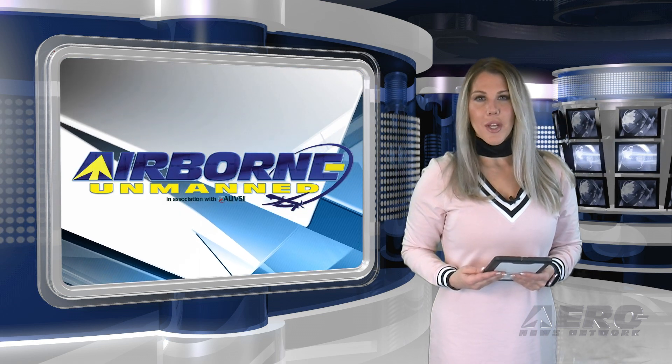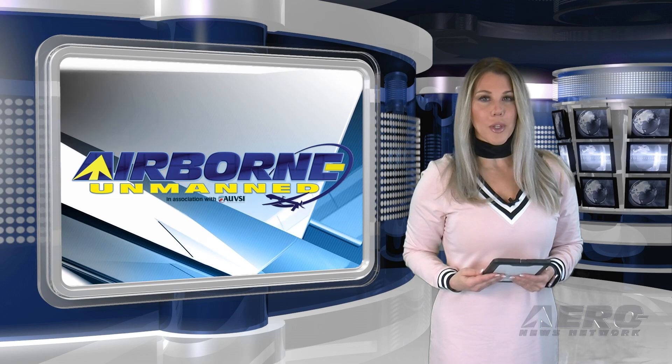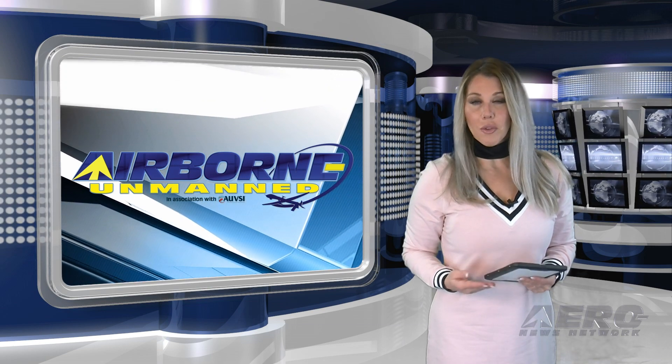In the next Unmanned Minute, we'll take a brief look at the stories making the rounds of the unmanned vehicle communities.